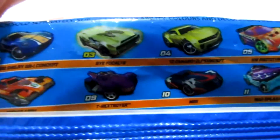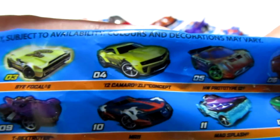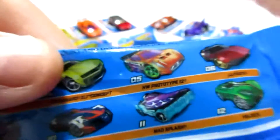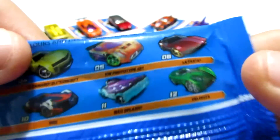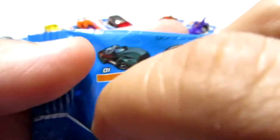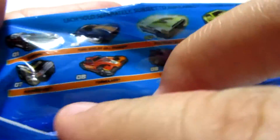We actually got two of those in the last video, so that was super exciting. Number four is the 12 Camaro. We did not get that one either. Number five is the HW Prototype. We did get that — it's right over here. Number six is the LaFasta. I believe we got duplicates on that one. We have number seven, which is the Hummer. We did not get that one.